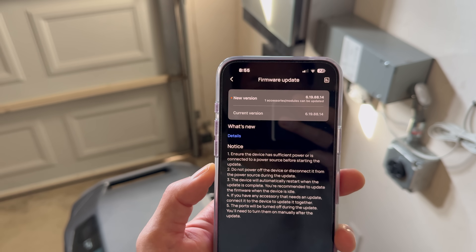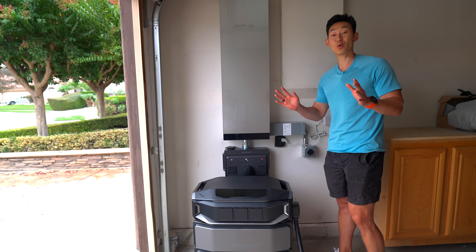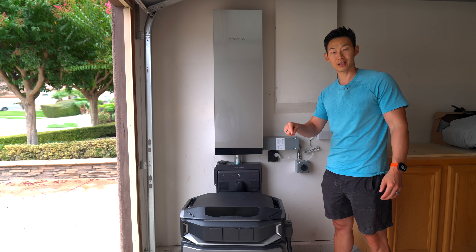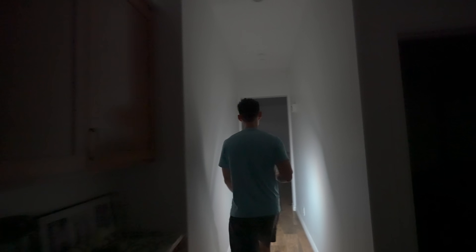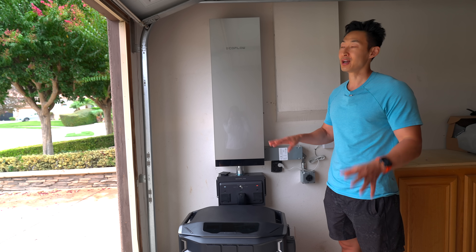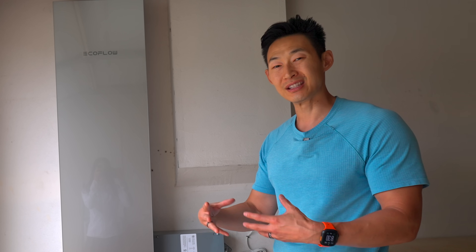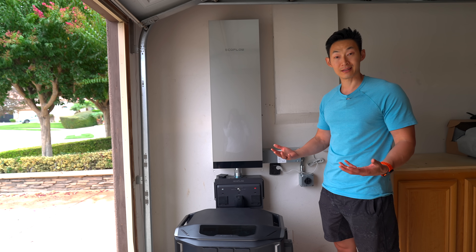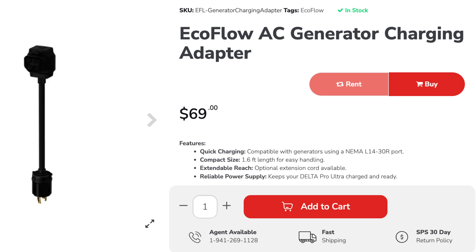They're also constantly pushing firmware updates to the EcoFlow, making it better over time. One huge thing that makes the Delta Pro Ultra X better than a Tesla Powerwall: let's say there's an apocalypse and electricity is out for months. Even if solar isn't enough, you can actually use a gas generator to charge the batteries — you need an adapter, but it is possible. That's something you can't do with a Tesla Powerwall.